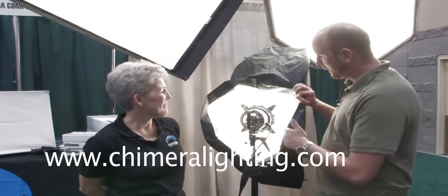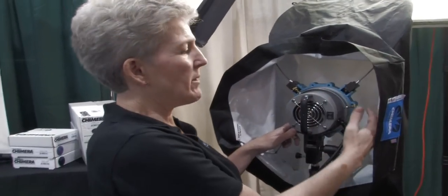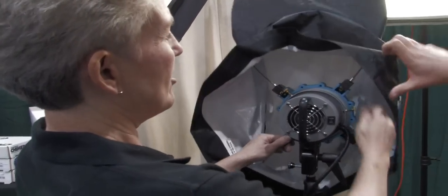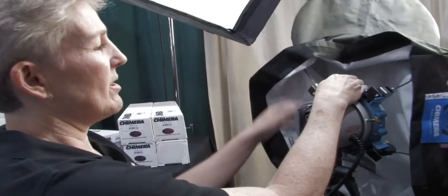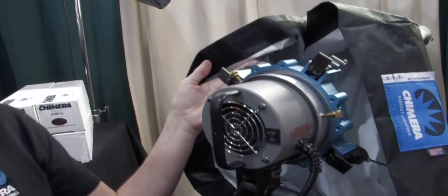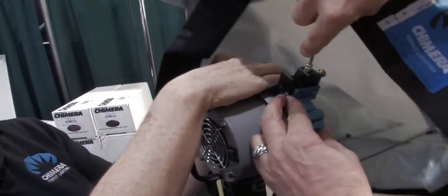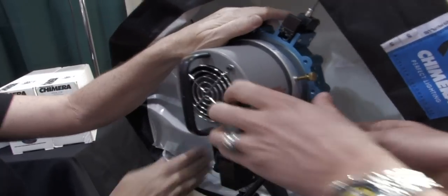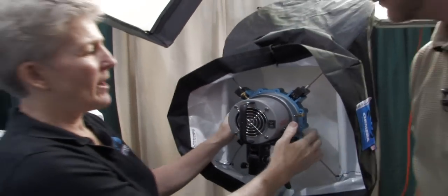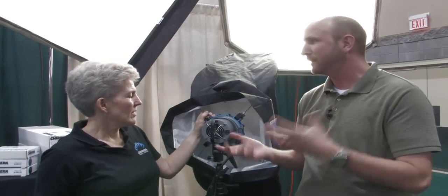We're here at the Chimera booth. This is Eileen Healey. This caught my eye a couple of days ago — what is this speed ring? It's the quick release version of our speed rings, and it enables you to quickly set up and take down the light bank. So you wouldn't have to torque in those bars — you can just click it in and out. What's the retail price on this? They're about $40 more than the regular speed rings. So about $40 for a whole lot less pain of setting up and taking down.